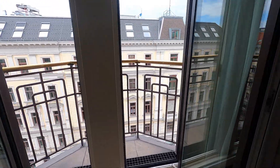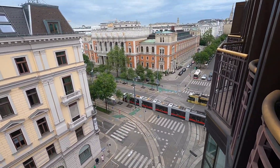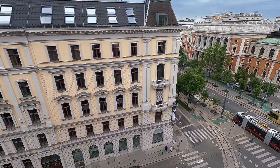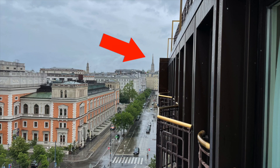From our room you could get a glimpse of St. Stephen's Cathedral, one of Vienna's most famous sites.